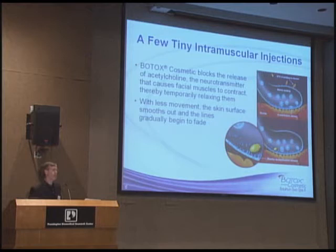Botox works by interrupting the message as it goes from the nerve to the muscle. To make a muscle work, the brain has to tell that muscle to work — the message comes down the nerve and goes to the muscle, where it's translated. That translation is done by a chemical called acetylcholine. So if we block that release, the muscle never gets the message to contract.